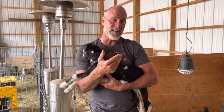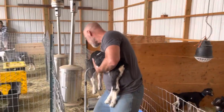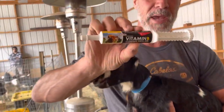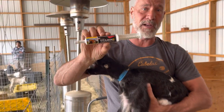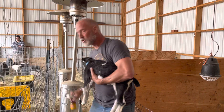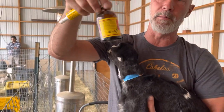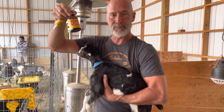Remember, vitamin B is something that's very difficult to overdose them on. I recommend everybody should have vitamin B paste in their medicine cabinet if you're a goat owner, and you should have vitamin B injectable. This is a cattle mineral or a cattle vitamin.